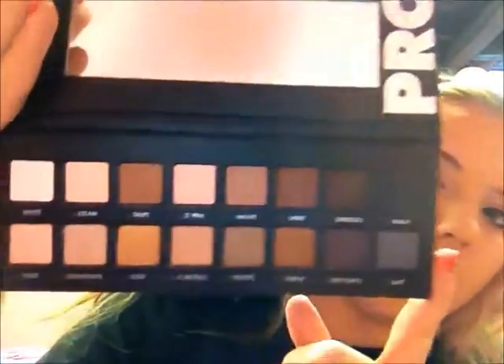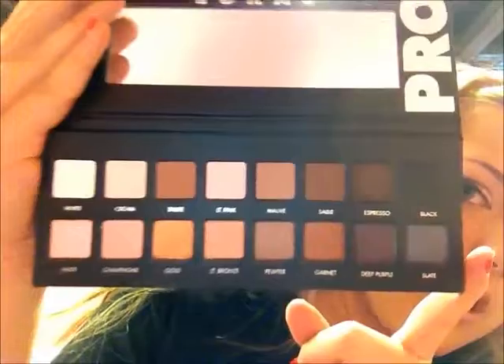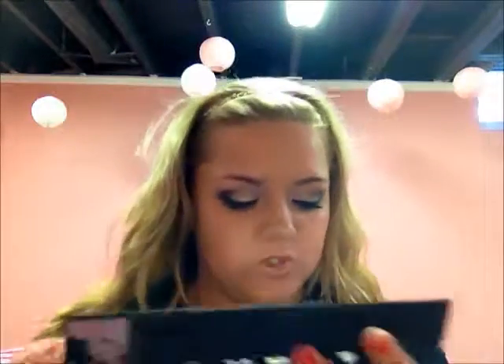Here are all the colors — I'm just going to name them: white, cream, taupe, light pink, mauve, sable, espresso, black, nude, champagne, gold, light bronze, pewter, garnet, deep purple, and slate.